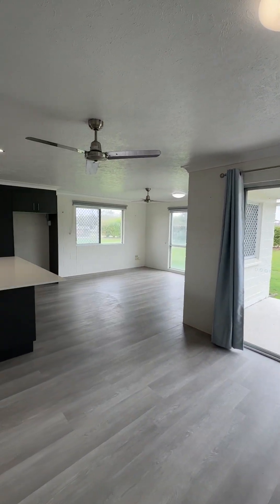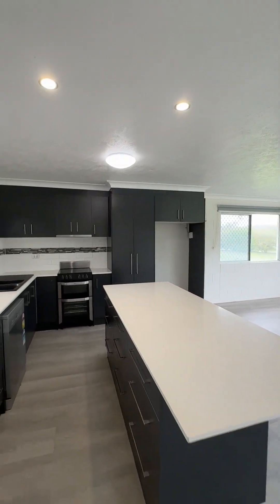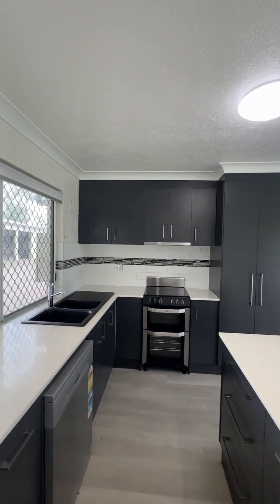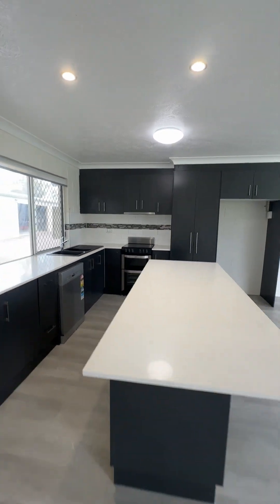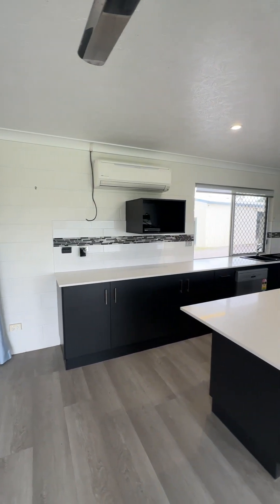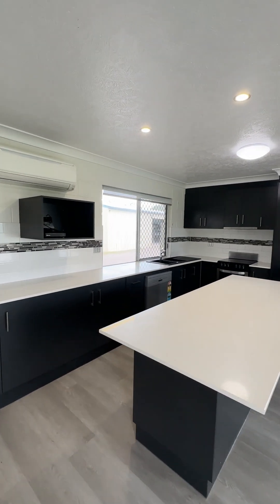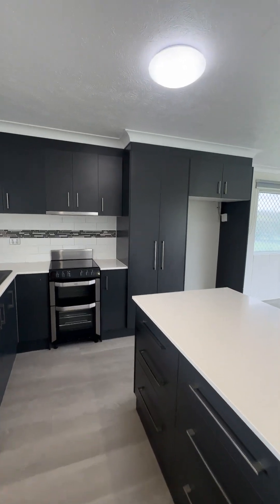The owners updated it with new vinyl plank flooring. I'm just going to put my drone away here so I can show you the kitchen in all its glory. The kitchen has stone benchtops, lots of beautiful cabinetry around it, and space for a modern fridge.